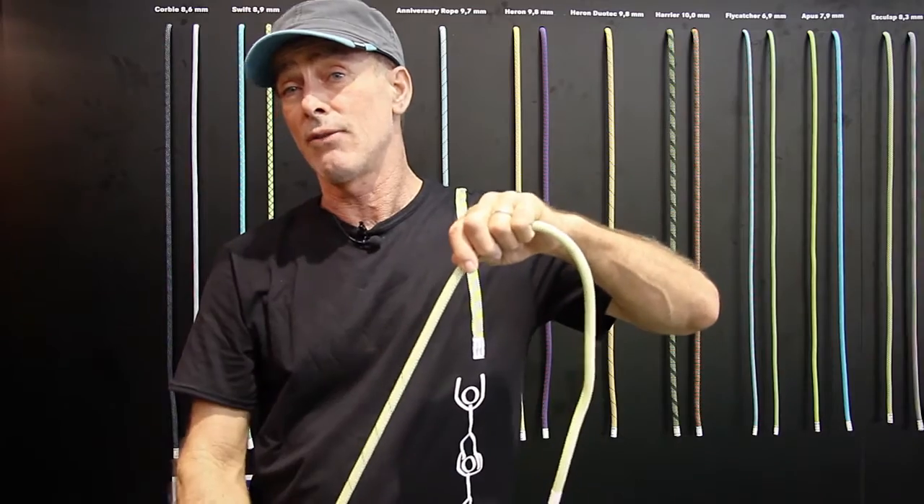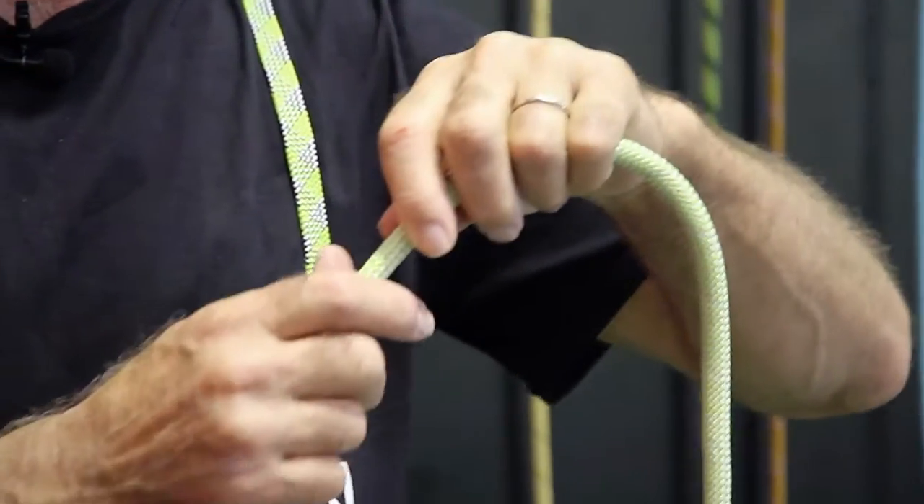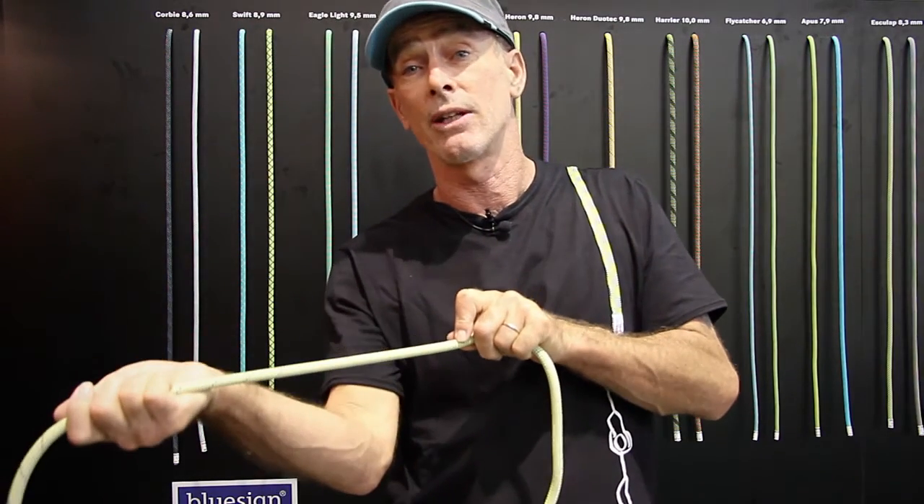The safety factor involved basically saves the belayer from always wondering how deep and how far he can let his climber down. He immediately feels he's at the end of the rope.